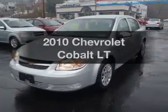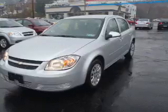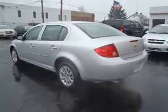Get noticed in this 2010 Chevrolet Cobalt. Travel the roads in style and comfort in this great vehicle, with an efficient four-cylinder engine that responds smoothly to its automatic transmission.